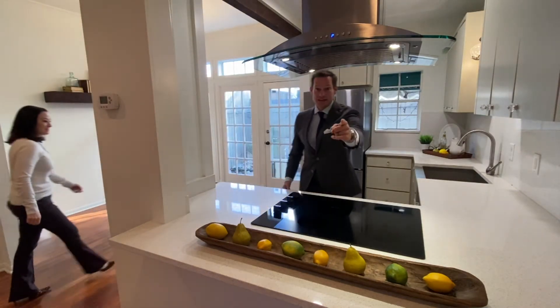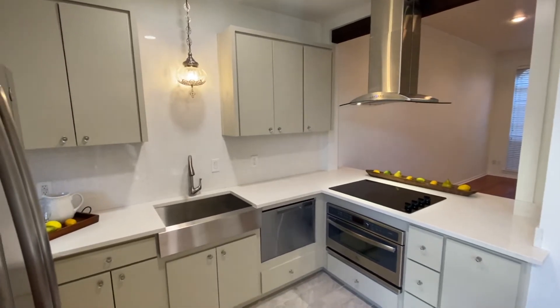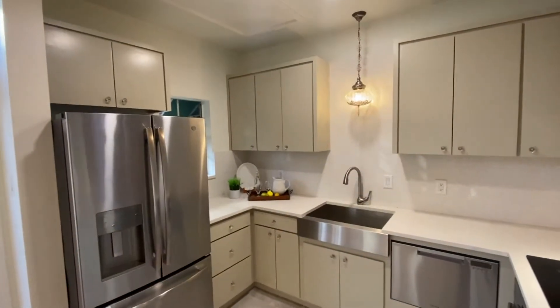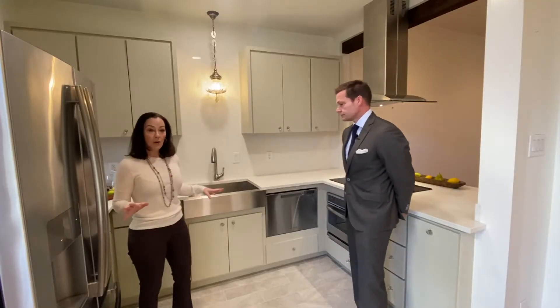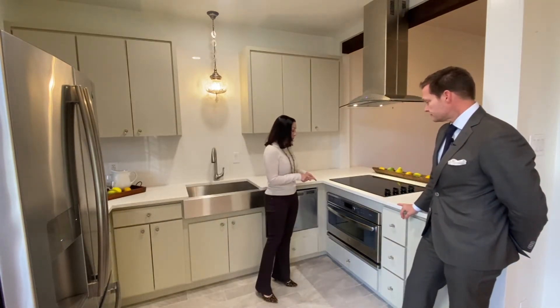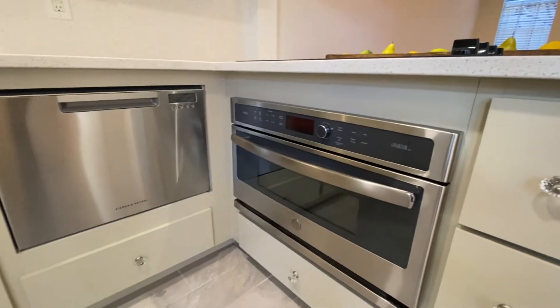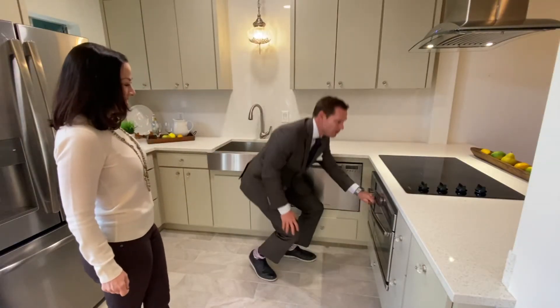Tell me about this kitchen! What I love most is how efficiently it was designed. It has all the modern appliances, but the really special thing is she chose an oven that is also a microwave — a combination oven and microwave. It saves space and it's convenient. And it's so clean!